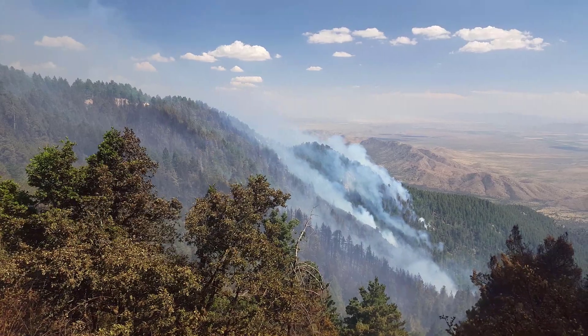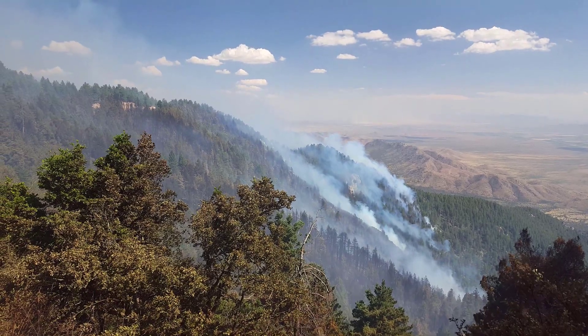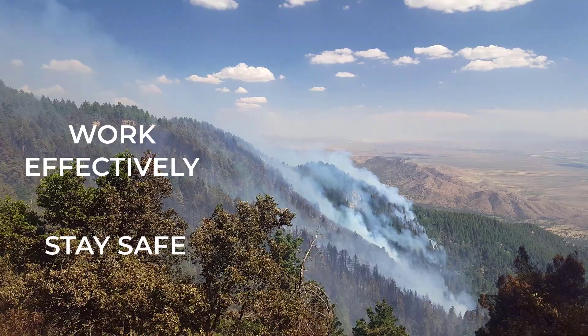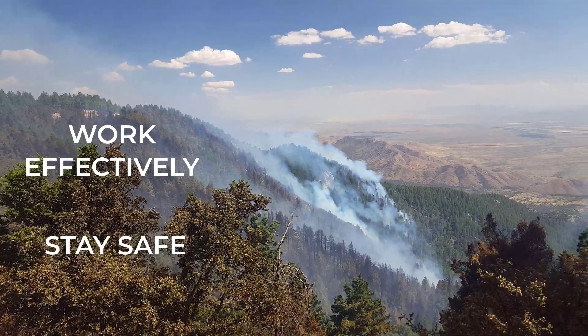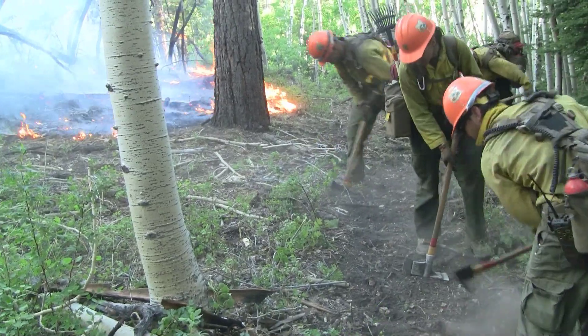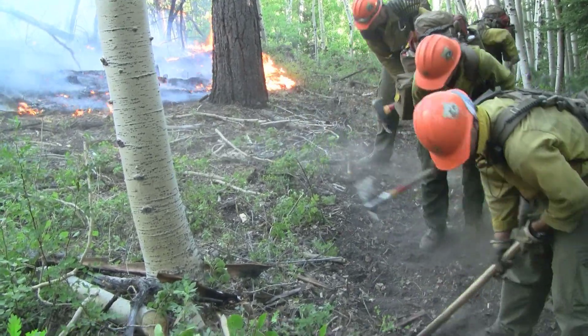Do you know how to assess the fire environment and anticipate fire behavior? These skills will help you work effectively and stay safe on the fire line, whether you are on your local unit or on an incident in unfamiliar country. You will confront this question each day.